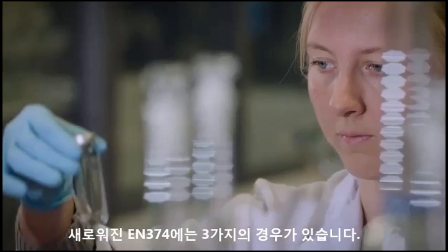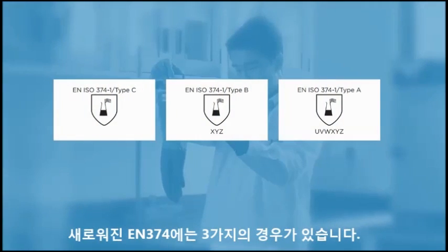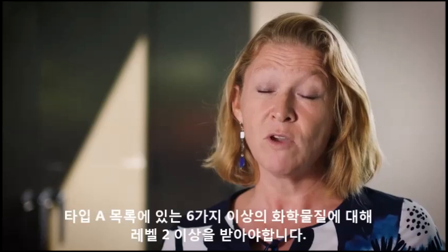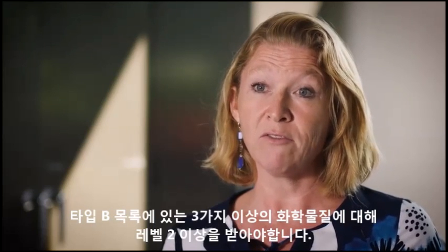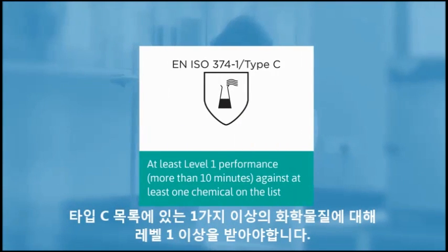In the updated standard, you now have the possibility to have three types of gloves. You have the Type A glove, which will protect you against at least six chemicals for at least level two. You have a Type B glove, which also provides protection against at least three chemicals for at least level two. And then you have a Type C glove, where you have protection against at least one chemical at at least level one.